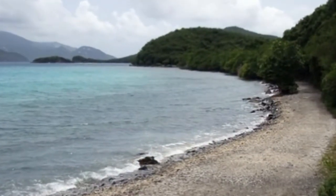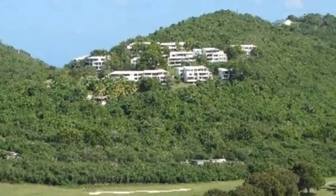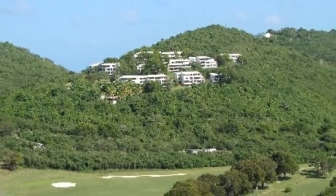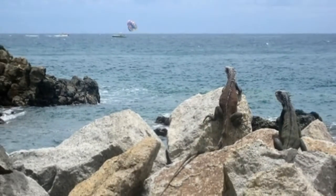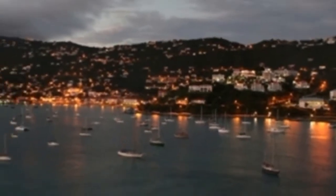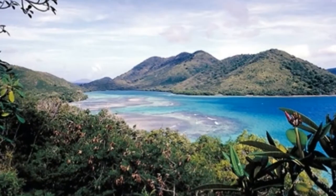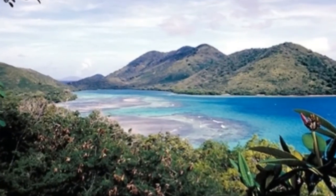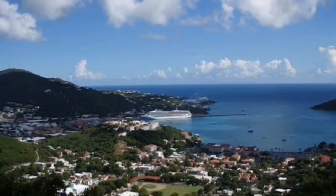Ferries from St. Thomas are the most efficient way of getting to St. John or even the British Virgin Islands. Taking a cruise is also a popular way to travel to the Virgin Islands — in fact, St. Thomas is the busiest cruise port in all the Caribbean. Although its port is less busy, you can also take a cruise to St. Croix. Popular lines visiting both islands include Holland America Line and Royal Caribbean.